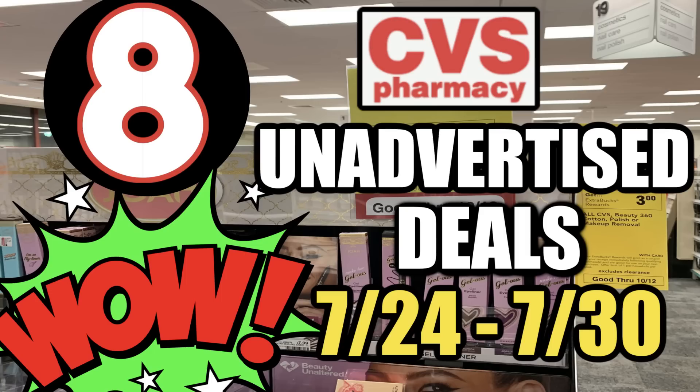Hello everyone, happy new week in couponing and welcome to your CVS Unadvertised Deals video for this week of deals starting July 24th through the 30th. I have a couple of update deals to start this video and then eight unadvertised deals to share with you. Some you might want to add to your list, so let's go ahead and check them out.